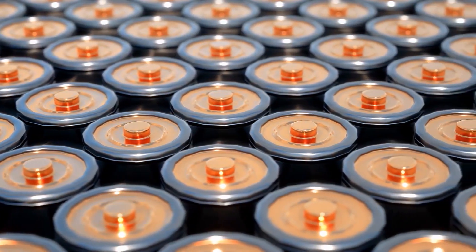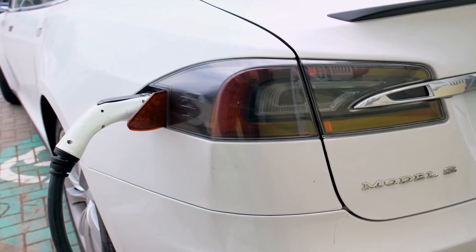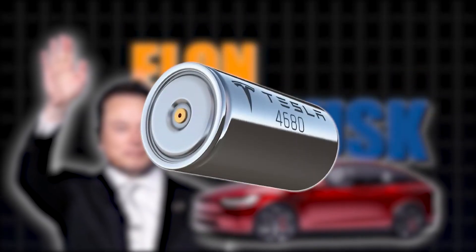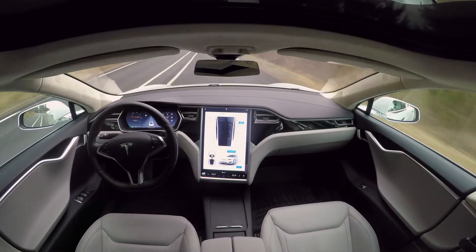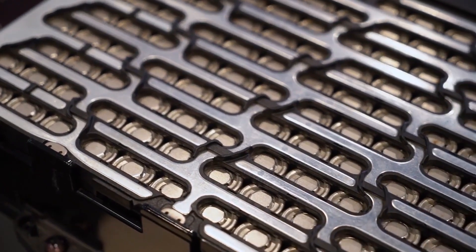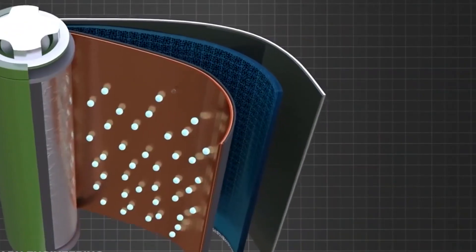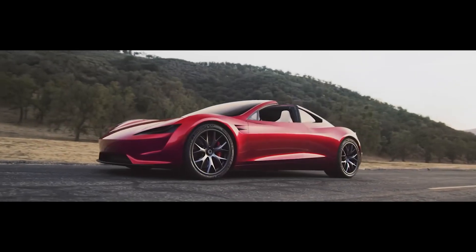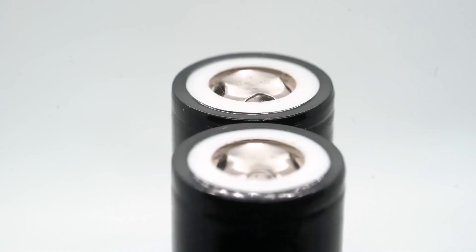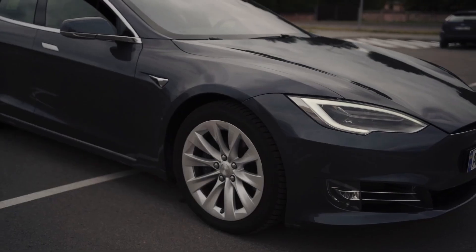This isn't just a minor update — this is a strategic plan to attack the very foundations of the electric vehicle market. We're talking about everything from an ultra-low-cost, iron-based battery reportedly designed to finally make the $25,000 robo-taxi a reality, all the way to an extreme performance cell packing revolutionary silicon anode technology destined to power the next generation Roadster. This tiered strategy is Tesla's masterstroke, a plan to dominate every single market segment, from commercial fleets to hypercars.